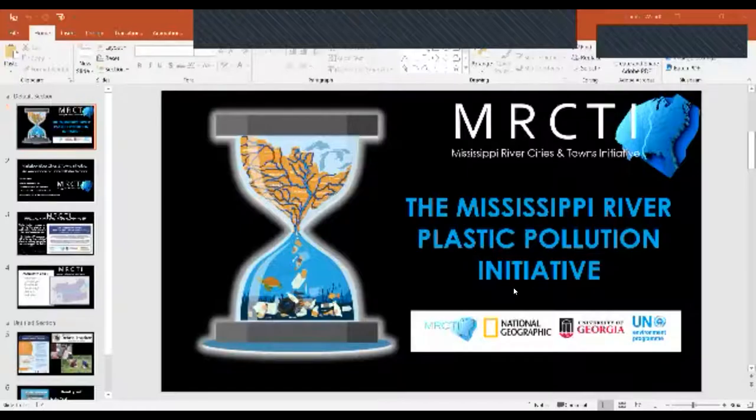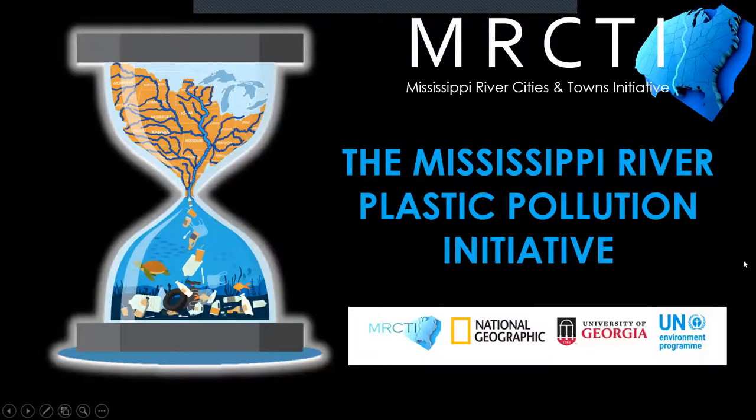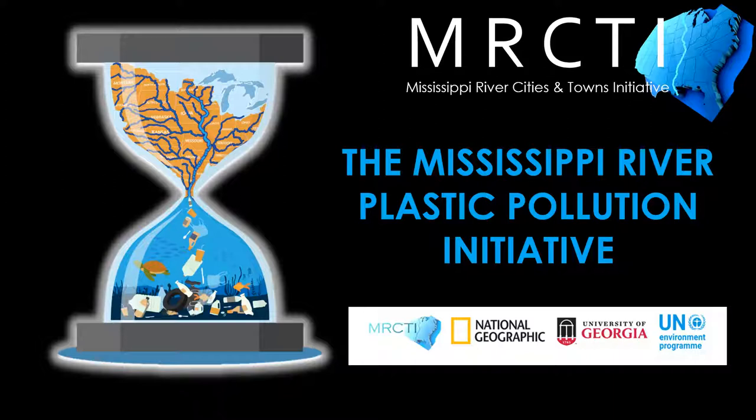At this point, I'm going to hand it over to Jenny to give an overview of the project. Jenny shares her screen to present. This is the Mississippi River Plastic Pollution Initiative. I work for MRCTI — the Mississippi River Cities and Towns Initiative — and we are partnering with the University of Georgia, the UN Environment Program, and supported by National Geographic Society.